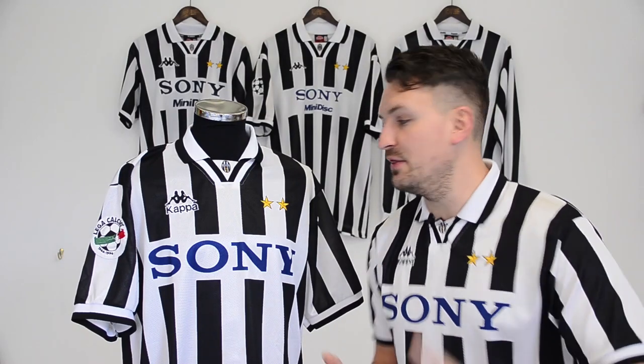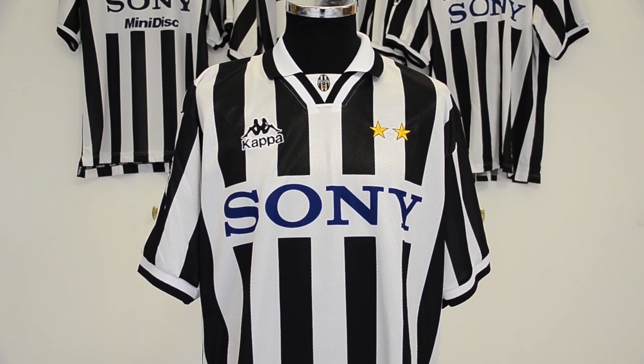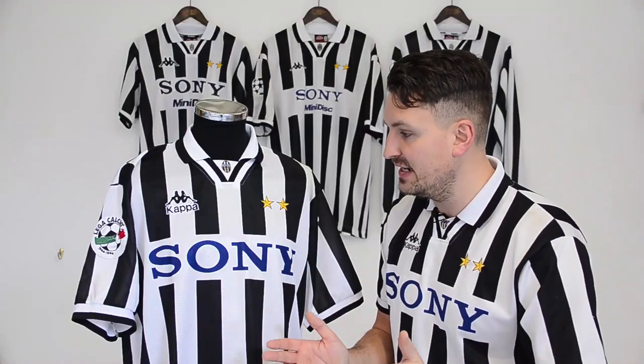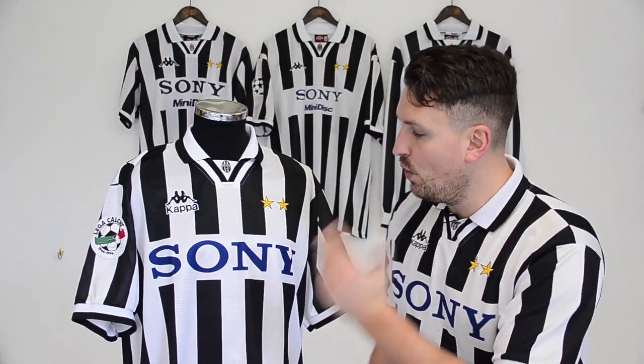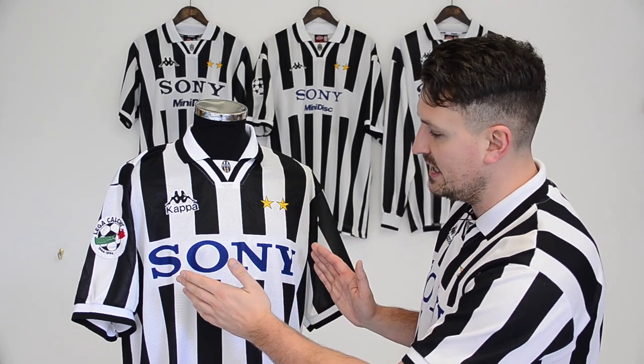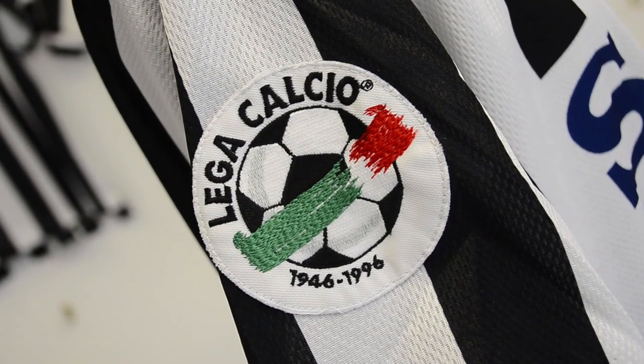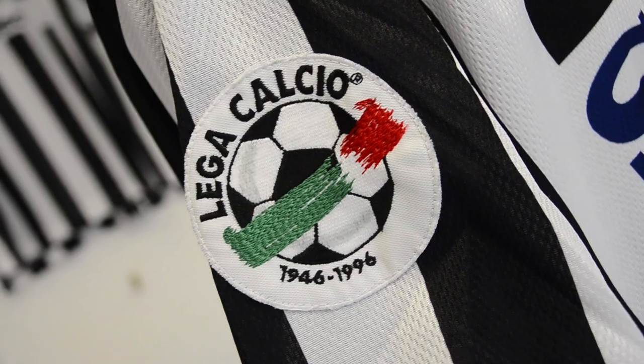Into 96-97 now. The first thing you'll notice is gone are the Coppa Italia and Scudetto Shields, as Juve didn't win those competitions in 95-96. This is the shirt worn in the first half of the domestic campaign this season. It has a large-sized Sony sponsor and a Kappa logo with the text underneath. A Lega Calcio sleeve patch was introduced for the first time this season too.